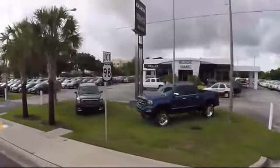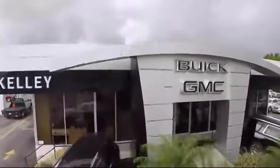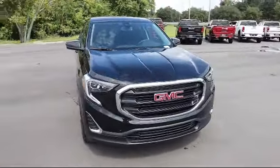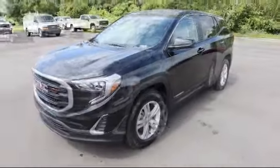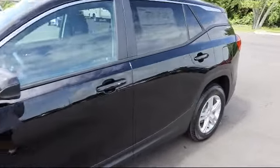Welcome to Kelly Buick GMC. Here's a look at another one of our great vehicles in our inventory. It comes equipped with a 1.5 liter turbocharged dual overhead cam engine, forward collision alert, following distance indicator, lane keep assist with lane departure warning, and Wi-Fi hotspot capability.